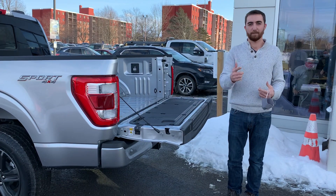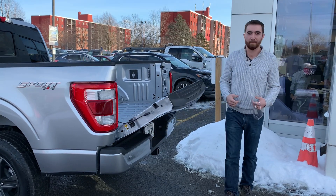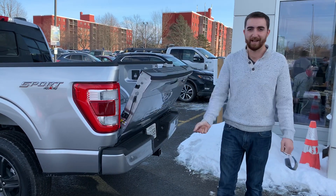Let's say you go ahead and get your groceries or whatever, and you've got a handful. What a lot of people don't know about this tailgate is you can give it a little bump with your knee and it's actually going to go right back up for you — no button required.